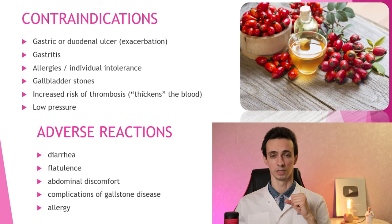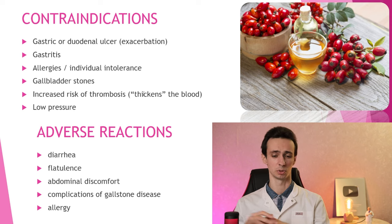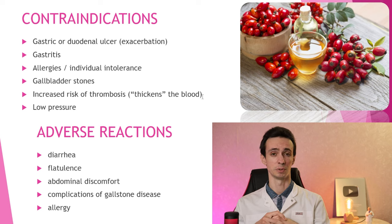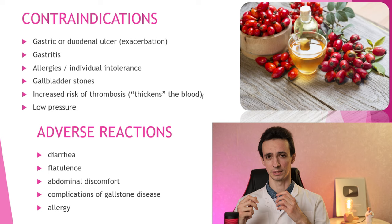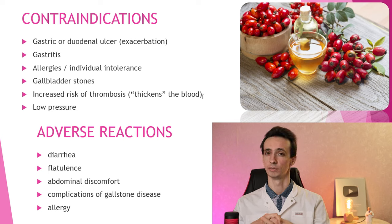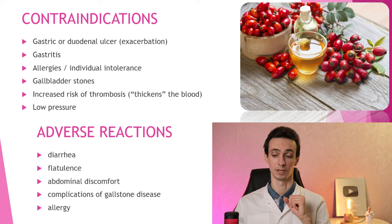Contraindications: gallstones — don't take it if you have stones in the gallbladder. If you have acute gastritis or an ulcer, better not to use it unless it's no longer active. Also allergies and intolerance. Low blood pressure is a concern, because rosehip can decrease blood pressure, especially for people already receiving anti-hypertensive medications. Regarding risk of thrombosis — there is no real data, but since it's a diuretic, you may lose water, the blood becomes thicker and flows slower, which favors clot formation. People prone to thrombosis should avoid it or drink more water.